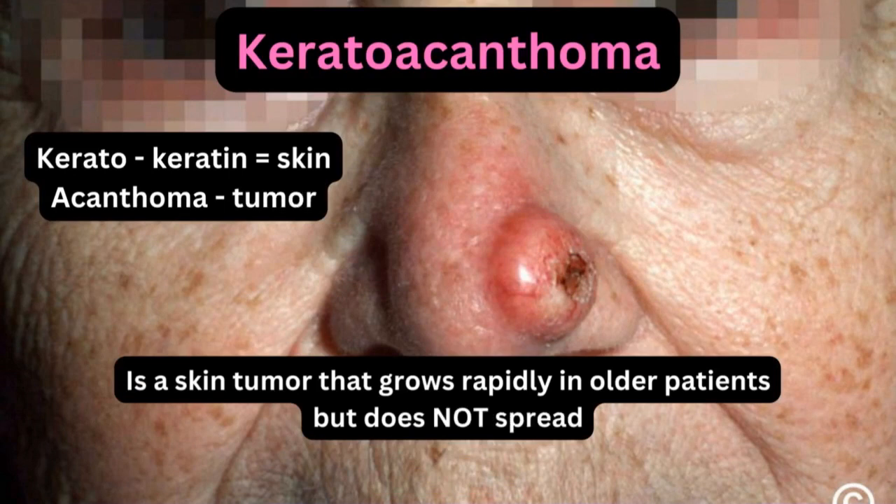As the name suggests, 'kerato' is derived from keratin, which relates to skin, and 'acanthoma' means a tumor. So it is a skin tumor that grows rapidly, especially in older patients, but it does not spread. It is most likely seen in older patients because of poor immunity.